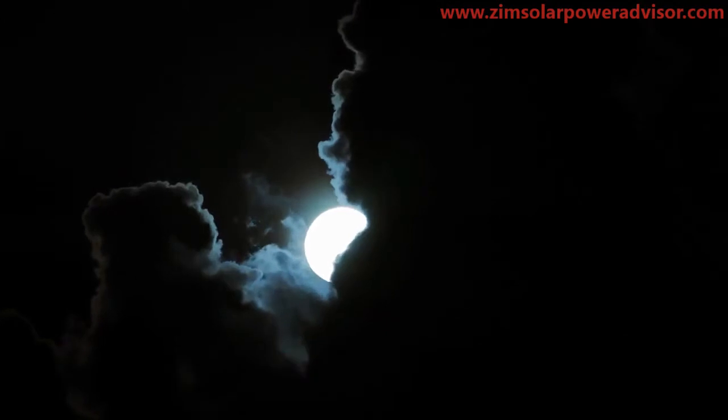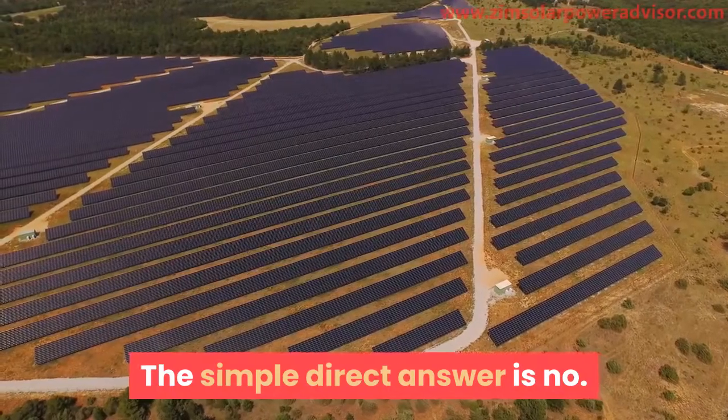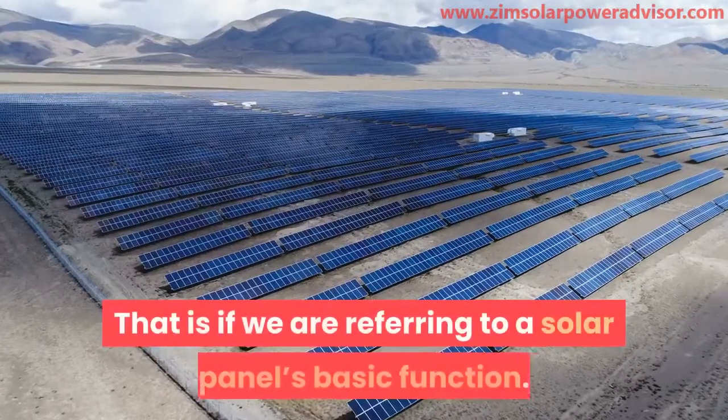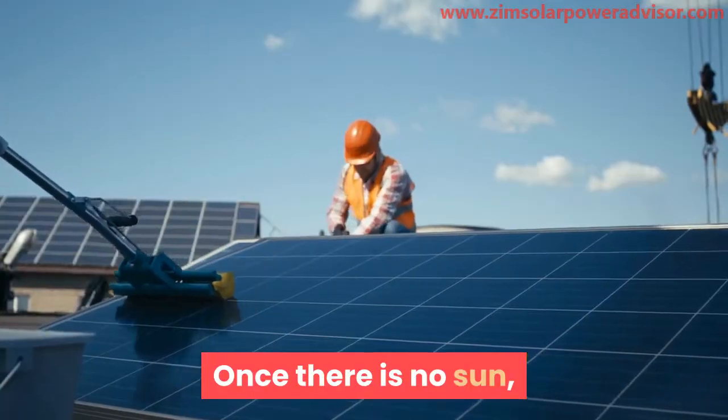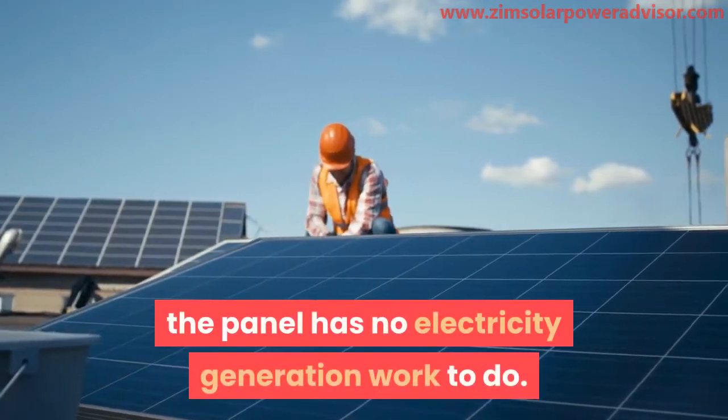So, do they work at night? The simple, direct answer is no — that is if we are referring to a solar panel's basic function. Once there is no sun, the panel has no electricity generation work to do.